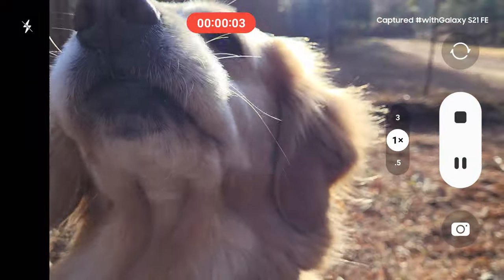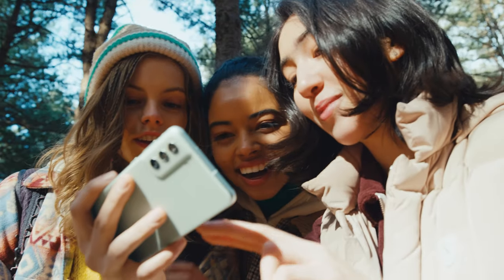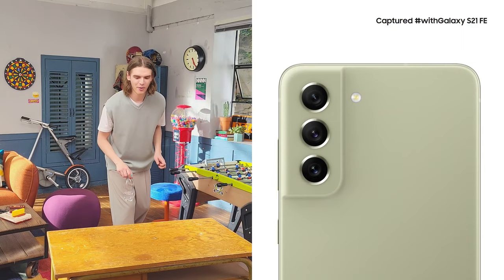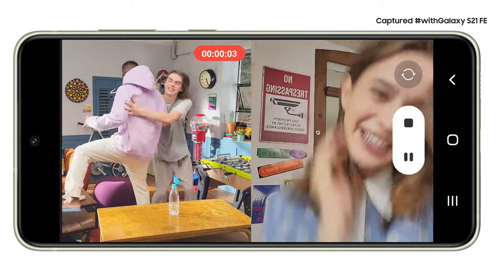Memories of your best days spent with your favorite people — 4K video captures it all with clarity and detail. Of course, you can film what's going on around you, but what if you want to get in the shot too, like when you're making a vlog? With dual recording, you can use the front and back cameras at the same time. As you record, you see both feeds — capturing what's going on in front of you and your reaction to that epic moment.